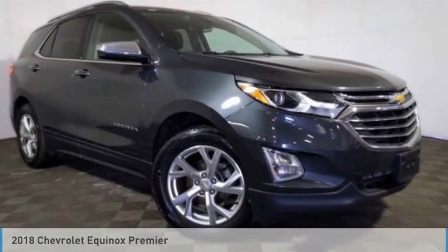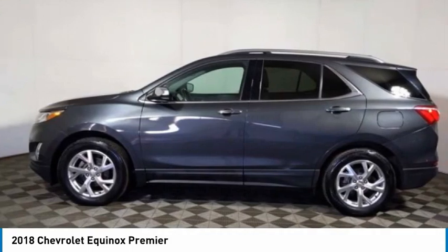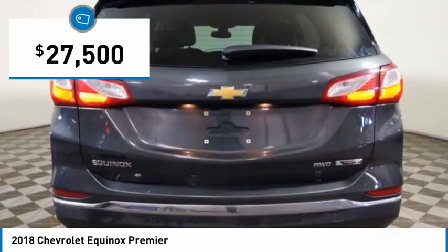Make a great choice today with the 2018 Equinox. Fuel efficiency, safety, and value equals the Chevy Equinox, and it is priced below $30,000.